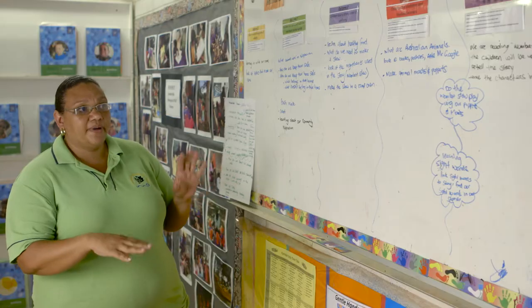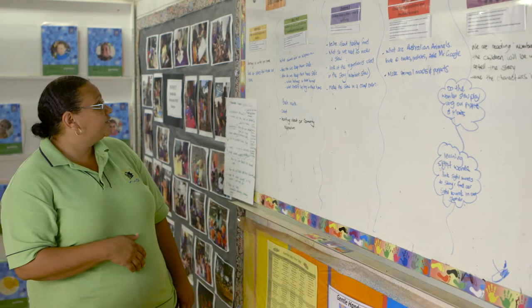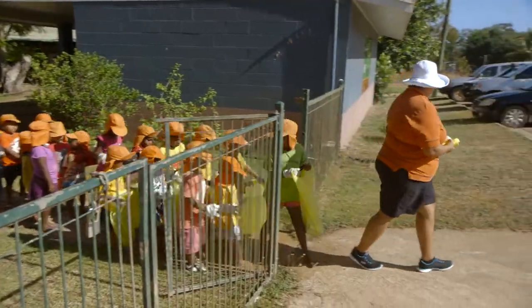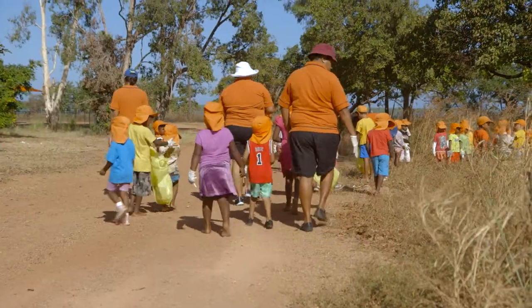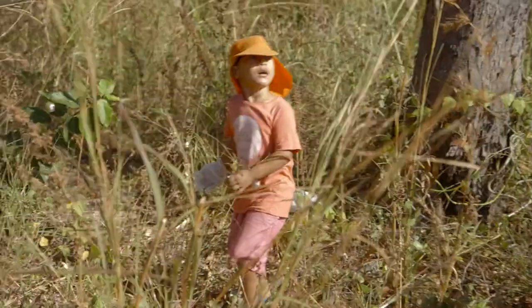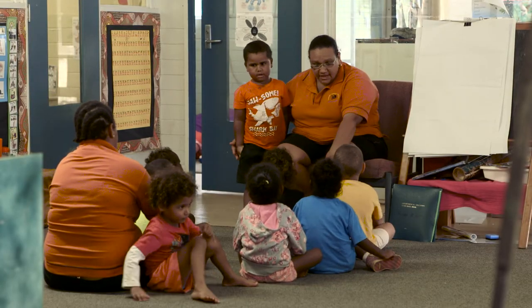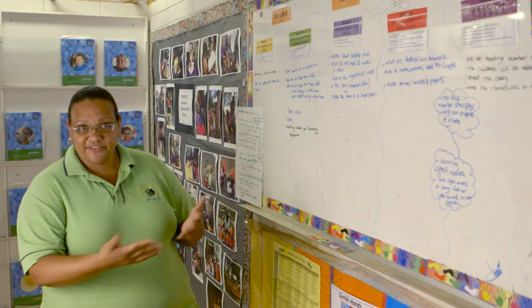We've broken up different parts of the book to fit with all five learning outcomes. To achieve 'children who have a strong sense of identity,' we looked at the animals and linked them to different totem areas that belong to the kids. 'Children are connected with and contribute to their world' — we looked at doing a bush walk in the community to pick up different items that made the wombat stew. For outcome five, 'children are effective communicators,' being able to retell the story, link it to other stories, and maybe even create their own.